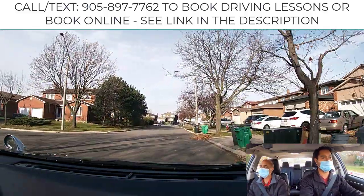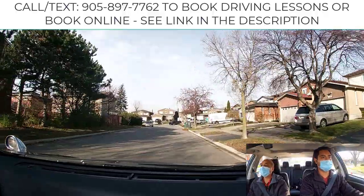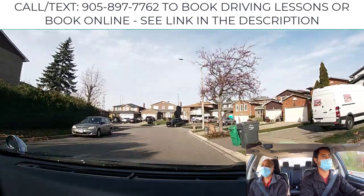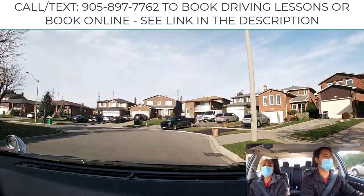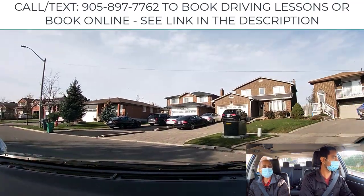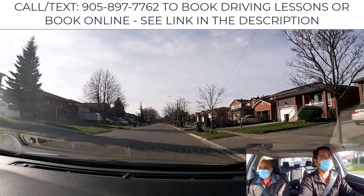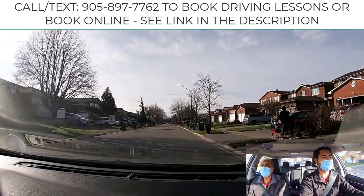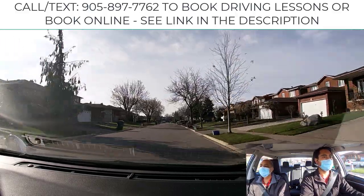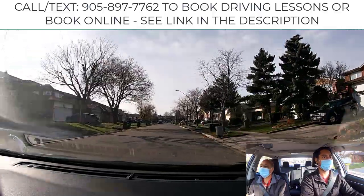Now you're going to learn how to negotiate a curve. When you negotiate a curve, you slow down, stay in your own area, look further away, watch your speed. When you're coming out, gradually give gas, pick up your speed, and ease up on the steering wheel to straighten it up. We're going to repeat the same exercise on the next one.